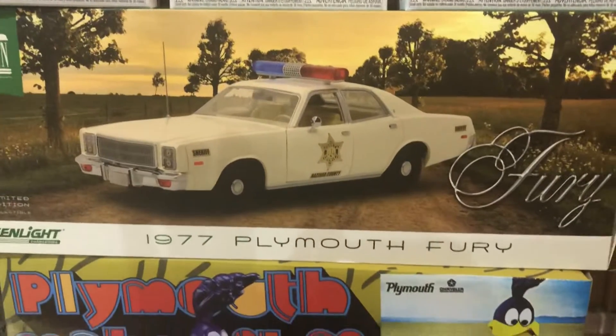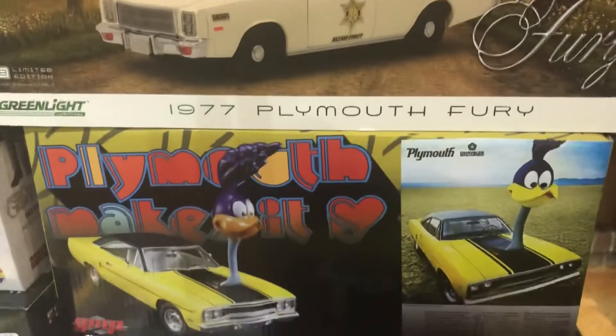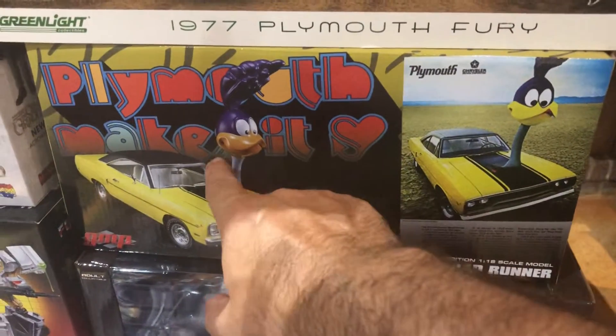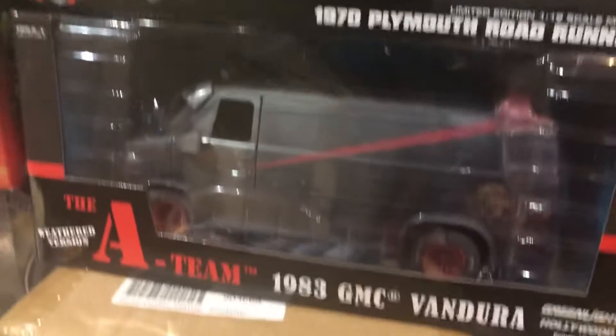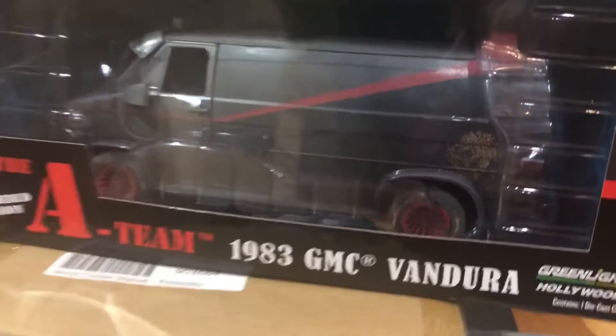I got some 1:18 Greenlight here — 1977 Plymouth Fury. We had a 1970 Plymouth Road Runner — this one's pretty cool because it actually comes with the Road Runner head on the front, like the famous ad from the 70s, that's cool. And this sort of Battle Damage 1:18 1983 GMC Vandura — it's kind of dirty, it's got some bullet holes on it, so that's pretty cool.